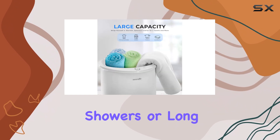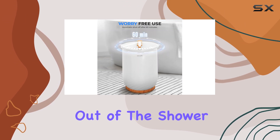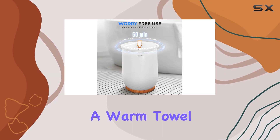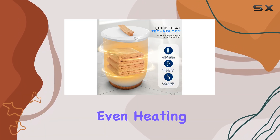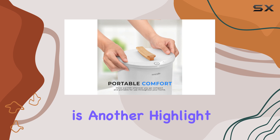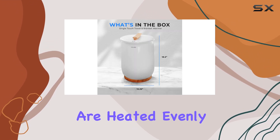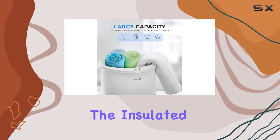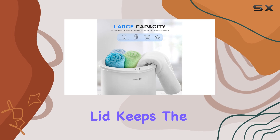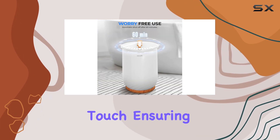For those quick showers or long relaxing baths, there's nothing quite like stepping out of the shower and wrapping yourself in a warm towel — a small luxury that can elevate your daily routine. Even heating is another highlight; the design ensures towels are heated evenly from end to end, eliminating cold spots. The insulated double-walled lid keeps heat contained while remaining cool to the touch, ensuring safety during use.